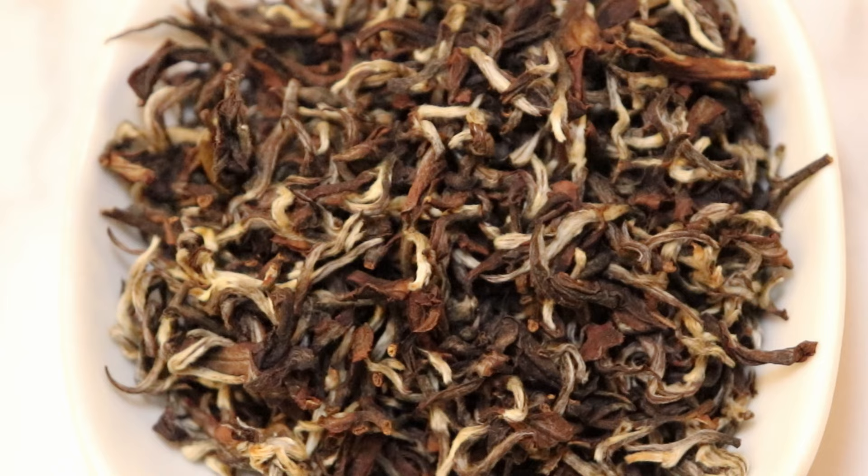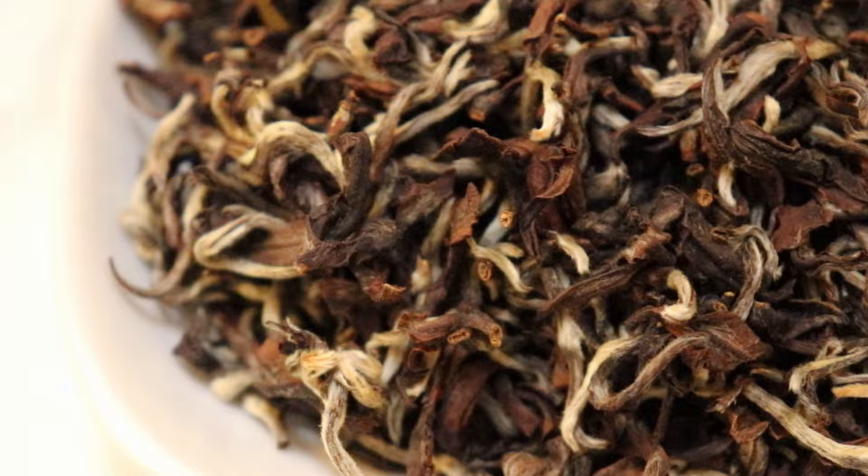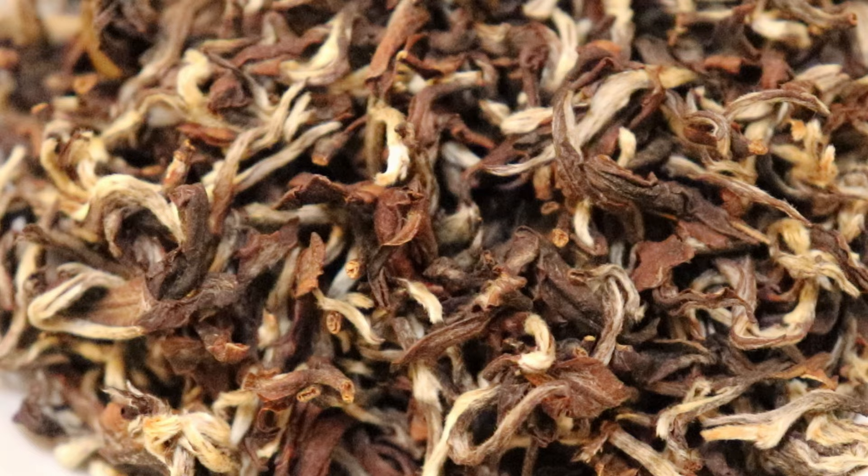I'm going to zoom in on these beautiful leaves. This tea is commonly sold under the name Oriental Beauty. You may also see it called Dong Feng Mei Ren, five color oolong, or Bai Hao Oolong, which means white tip. Looking at these leaves, it's easy to see where all of these names come from.